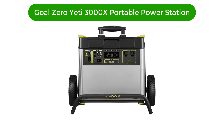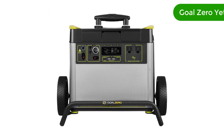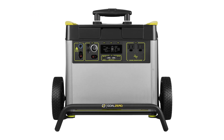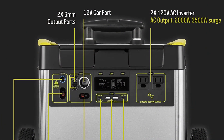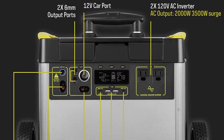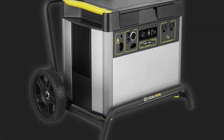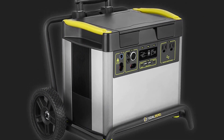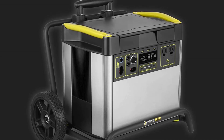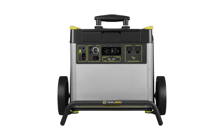Number 3. Our third best pick is the Goal Zero Yeti 3000x Portable Power Station. The Goal Zero Yeti 3000x is the perfect solution for your energy needs when you're off the grid. This powerful 2982WH portable lithium battery emergency power station has a huge 2000W AC inverter and is designed for outdoor use. Its powerful portable generator is ideal for powering various devices, with an integrated LCD display.